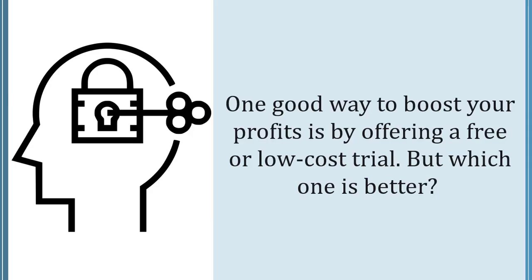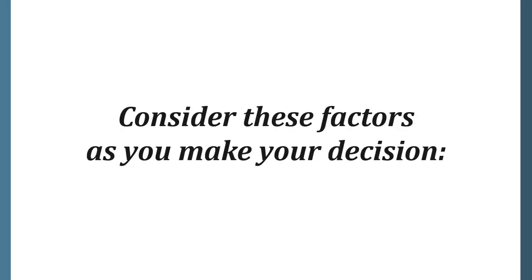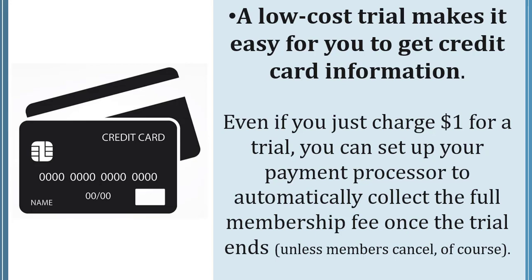One good way to boost your profits is by offering a free or low cost trial. A low cost trial makes it easy for you to get credit card information. Even if you just charge a dollar for a trial, you can set up your payment processor to automatically collect the full membership fee once the trial ends, unless members cancel, of course.